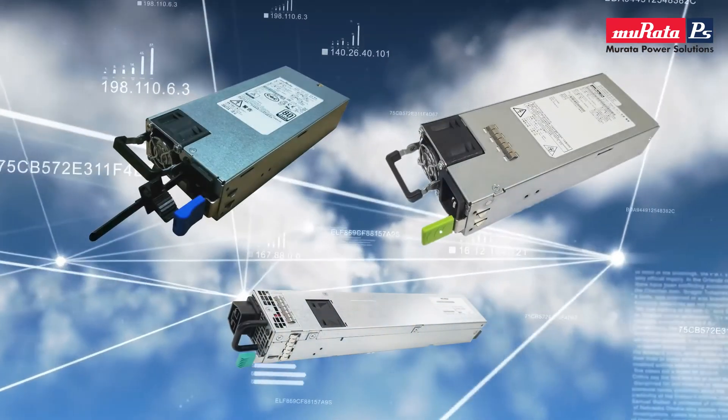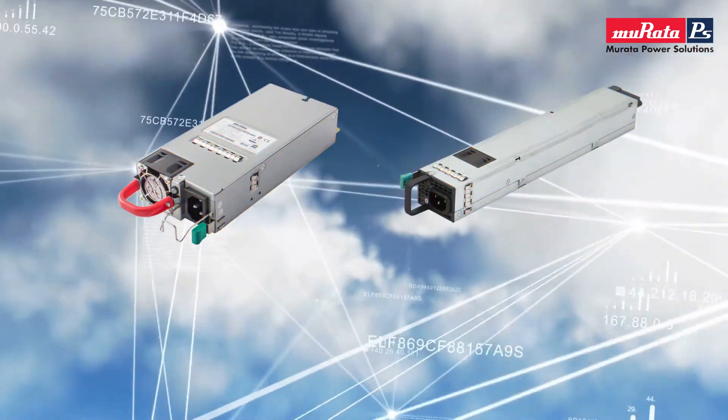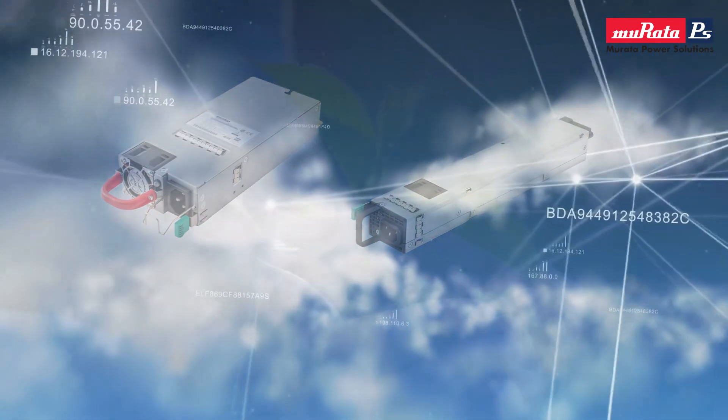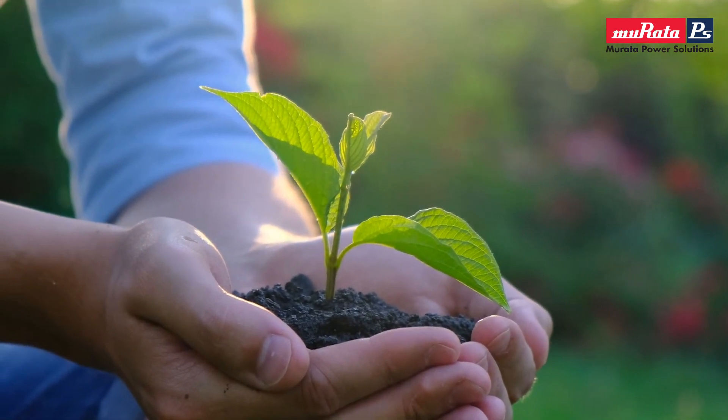Our titanium efficiency products deliver 96% efficiency at half-load, and our platinum efficiency products deliver 94% efficiency at half-load. Our high-energy efficient power supplies decrease electricity usage and reduce fossil fuel consumption.